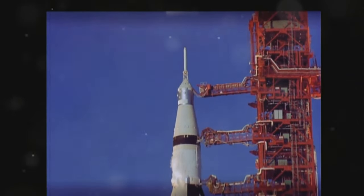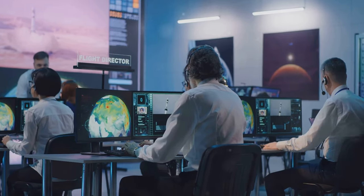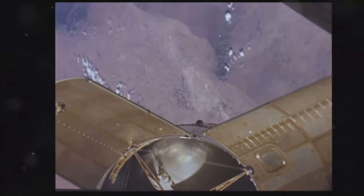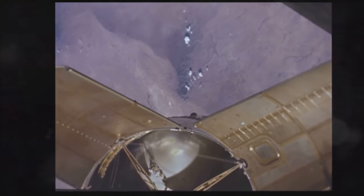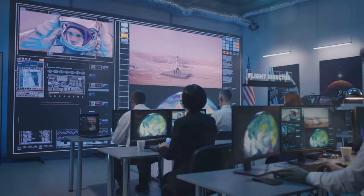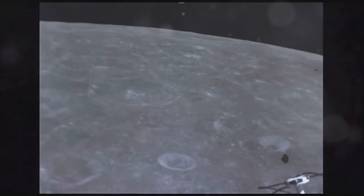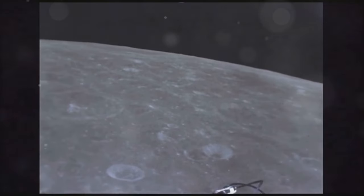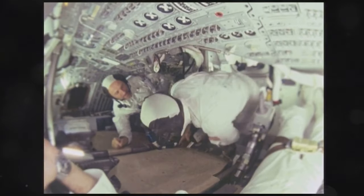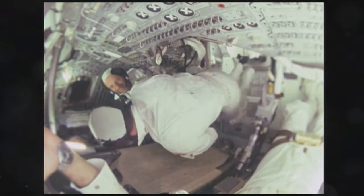The Apollo 8 mission, which sent the first humans to the Moon, was also a pivotal moment in satellite technology development. The mission's success demonstrated that it was possible to send humans beyond low-Earth orbit, paving the way for future manned missions to the Moon and beyond. The Apollo 8 mission also showcased the capabilities of satellites in space exploration, as the Command Module and Lunar Module were both equipped with advanced communication and navigation systems.